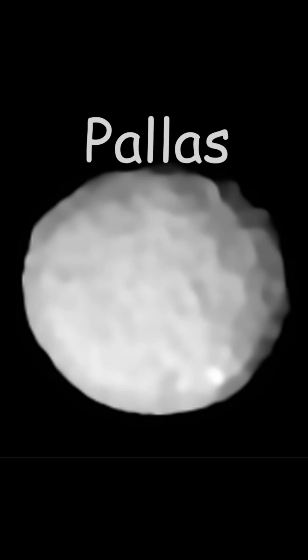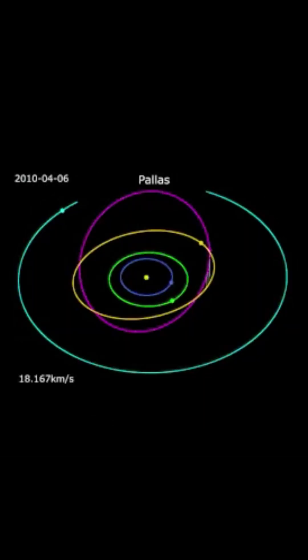The next asteroid is Pallas. Pallas is actually the second asteroid discovered after Ceres. It has an eccentric inclined orbit that is different from the rest of the asteroid belt.